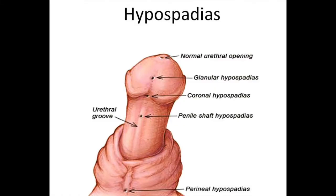It is basically failure of the urethra of the penis to develop. In some cases the urethra is just short of where it should be, and in other more complex cases it's located just above the scrotum.